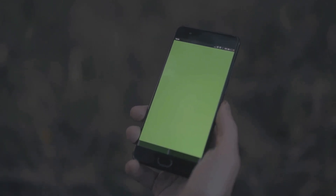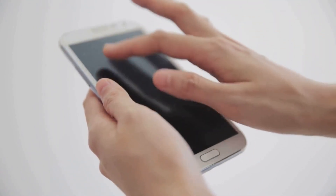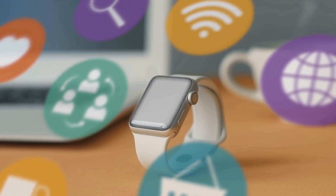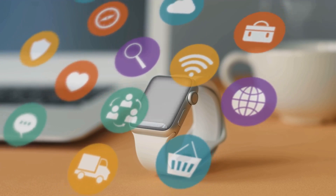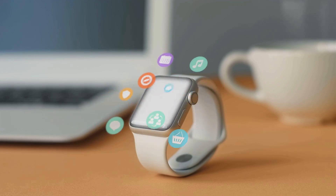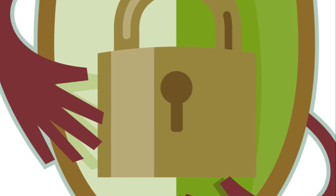Next, we have the pattern lock. Instead of numbers, you draw a pattern connecting the dots on the screen. It can be a fun and quick way to unlock your device, especially if you're good at remembering shapes. You can set this up by going to the Screen Lock options in your security settings. If you want something more traditional, you can opt for the password lock — the most secure type, as it allows combinations of letters, numbers, and symbols. To set it up, simply select Password in the Screen Lock options.